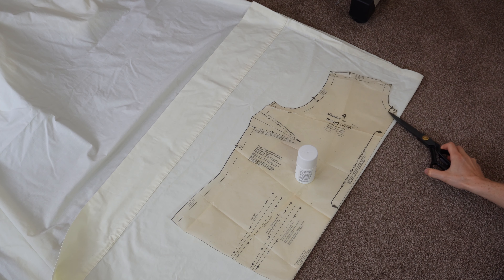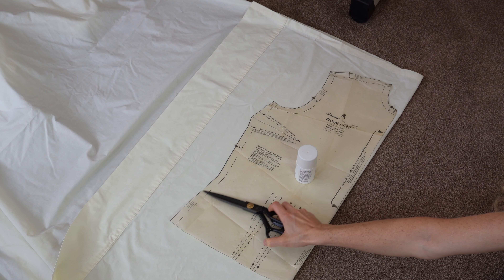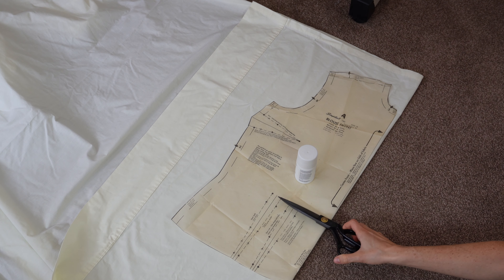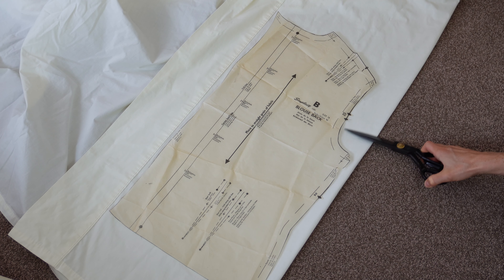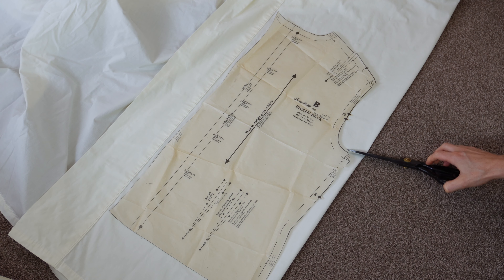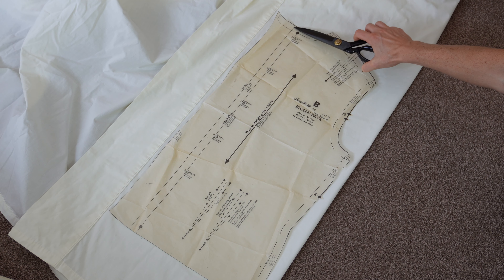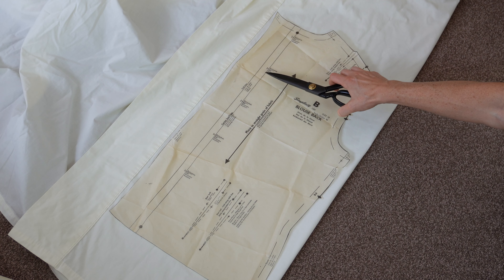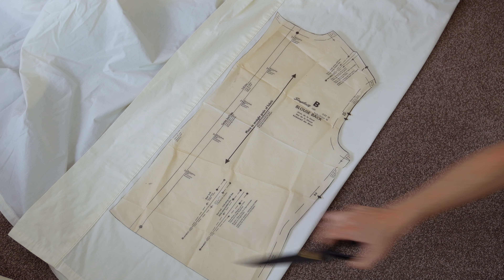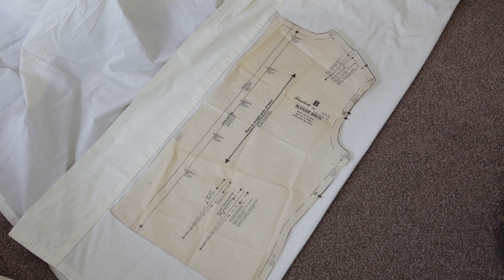The blouse front is a very simple bodice block. It has a high neck where the collar is going to go, a fitted armhole, a bust dart, a slight angle that gives you that flattering hip line shape, and it also has two dart tucks at the front. The blouse back is almost identical — it has a slightly less curved armhole, some little darts right in the center of the shoulder seam, about two inches of extra seam allowance for the button placket, plus the same waist curve and sweet little dart tucks on either side.